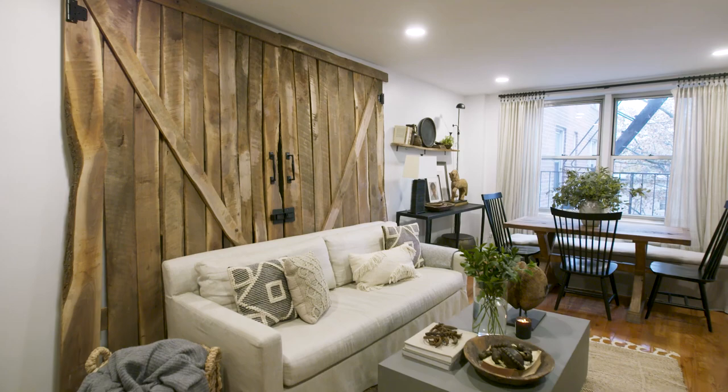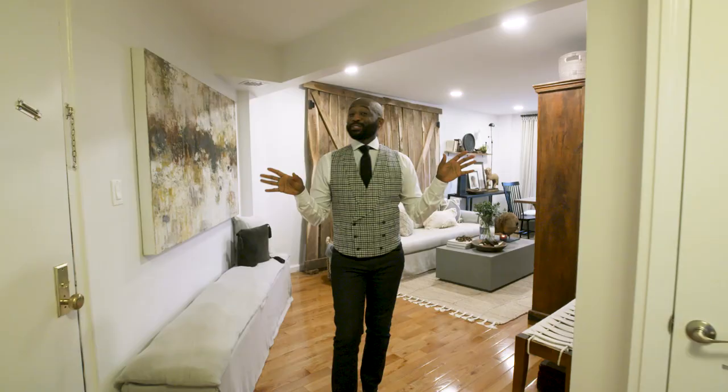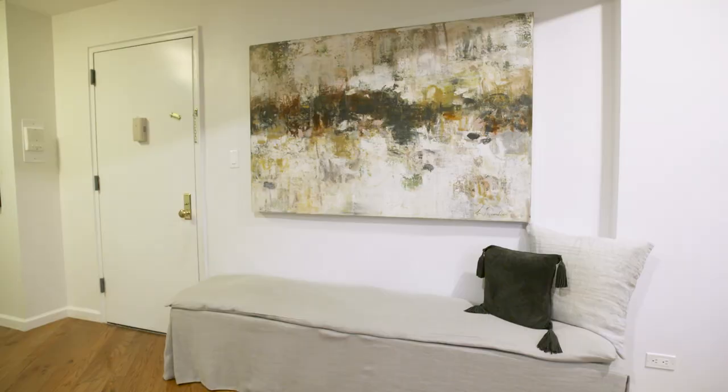Hey, it's interior designer Mikael Welsh, and welcome to my mega mansion in Queens. Right now we're standing in what we're gonna call my foyer — it's a one-bedroom apartment, so all the rooms kind of intertwine.